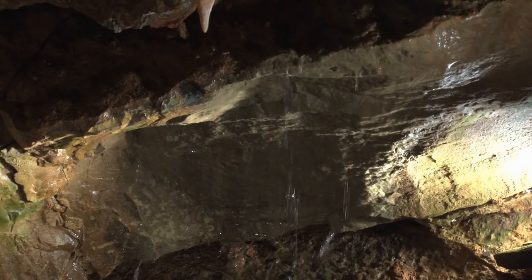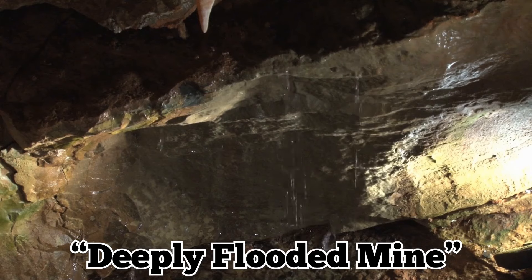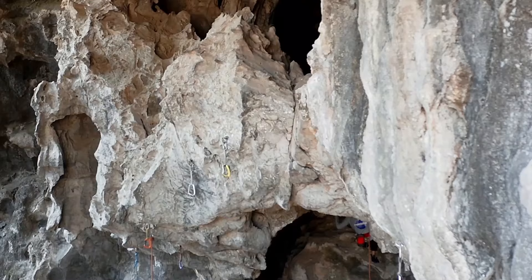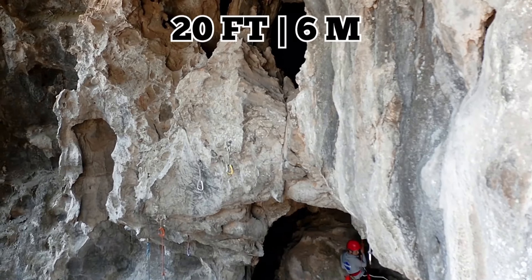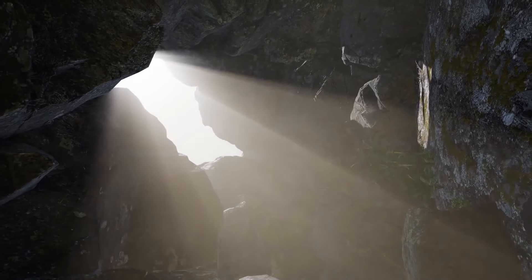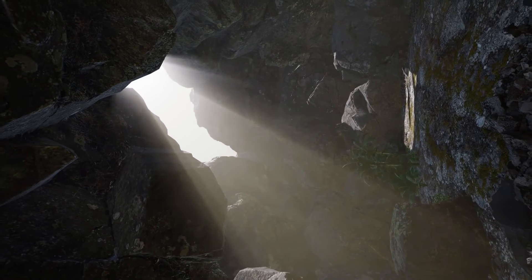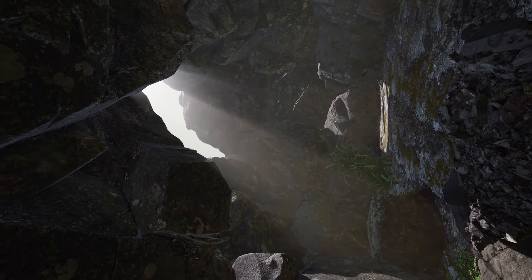The Cavern of Lost Souls is often described as a deeply flooded mine, and it's not easy to access. Explorers have to rappel almost five stories to get to a tight tunnel that goes 20 feet down to the cavern floor. Once they're down there, they're in a place where the only source of light enters from the top of the cavern. It's truly a sight to behold.